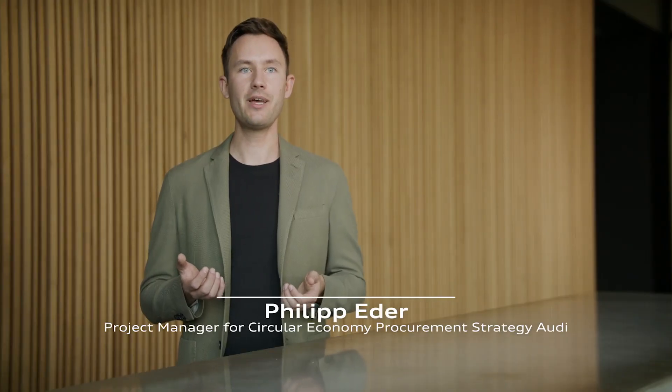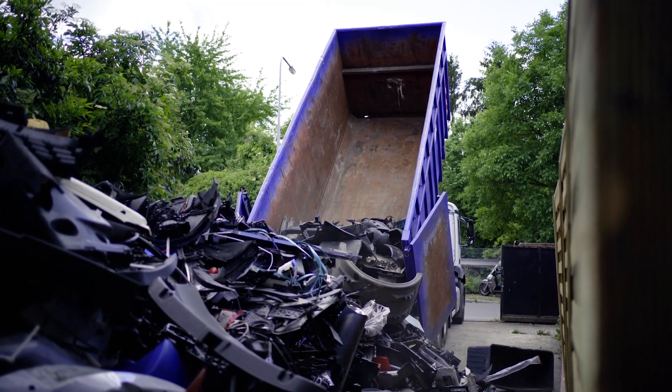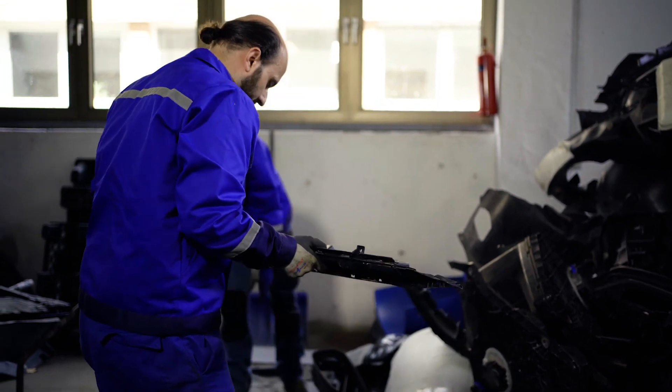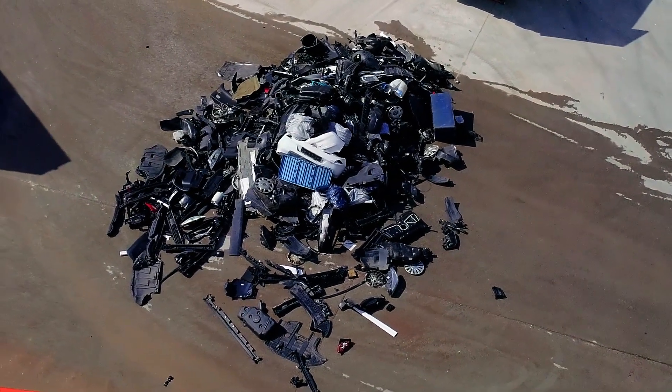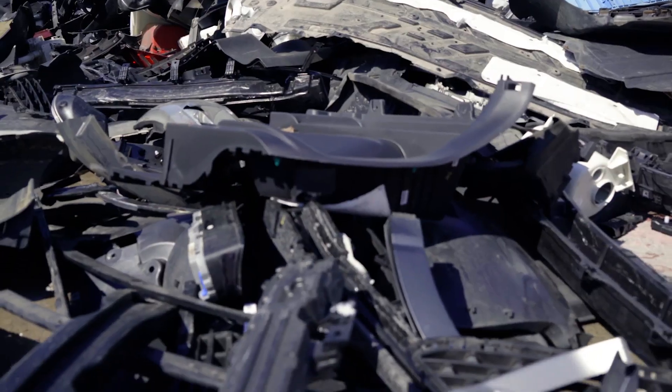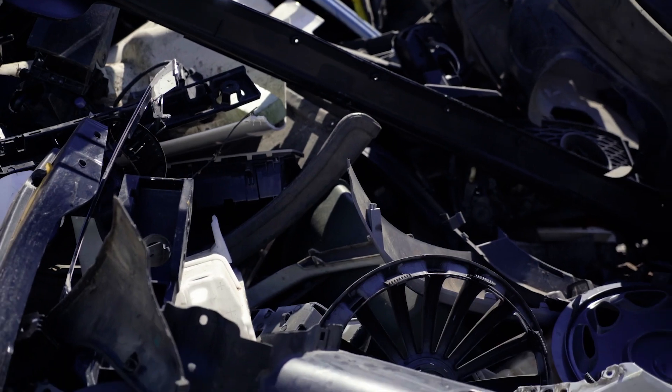You want to use secondary material whenever it is technically possible, ecologically feasible, and of course environmentally friendly. Recycling is not that easy, because if something is mixed up it's not that easy to separate it again. Normally these parts would have ended in the energetic waste stream, but Audi is researching ways of saving valuable primary material.